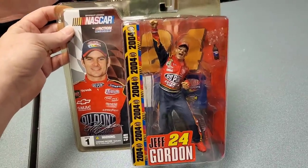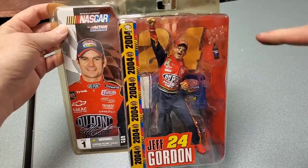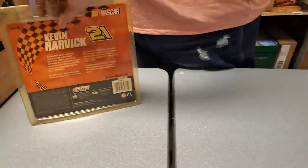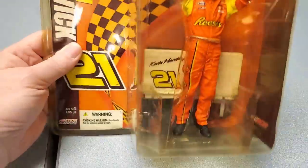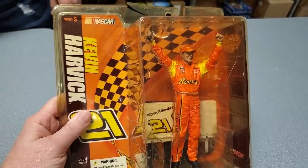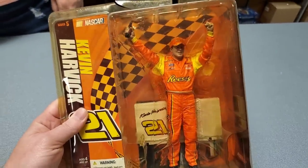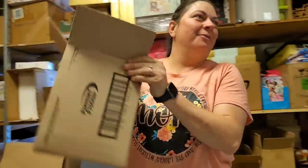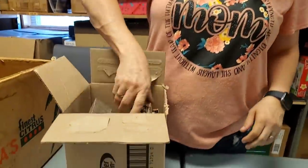Jeff Gordon — he drinks Pepsi. And he's covered in Reese's, so you must have heard of this guy. I could eat a Reese's. If he were made of Reese's I'd be a cannibal. Reese's for cannibalism — that's the limit right there.